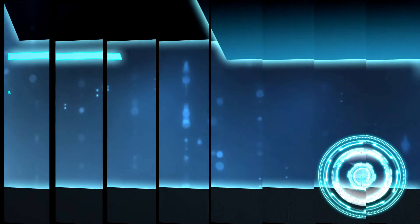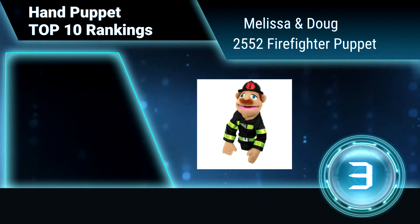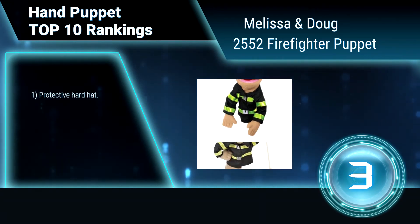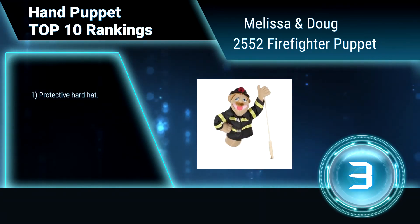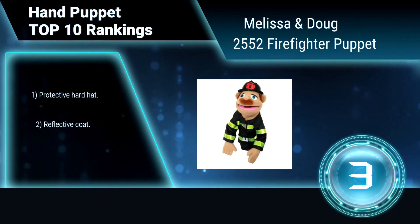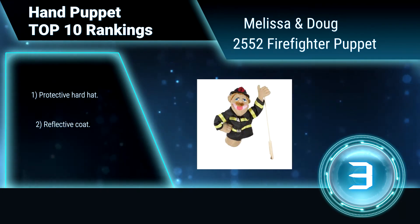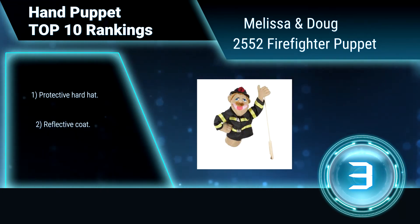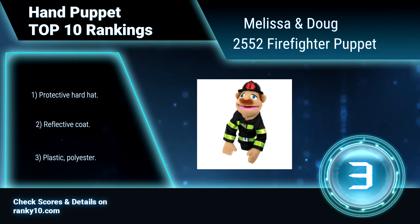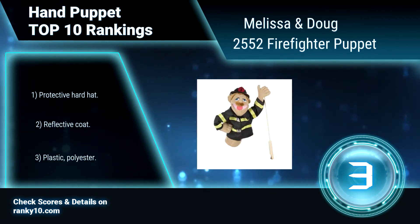Ranking number 3: Melissa and Doug 2552, Firefighter Hand Puppet. It features a detachable rod that is suitable for lefties or righties. One hand can manipulate the puppet's mouth and facial expressions, while gesturing with the removable wooden rod with the other. Includes a protective hardhat and reflective coat. Made of plastic and polyester.